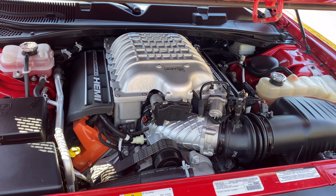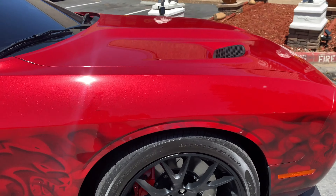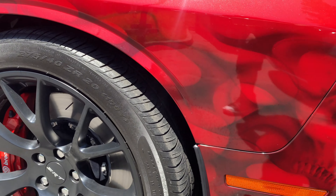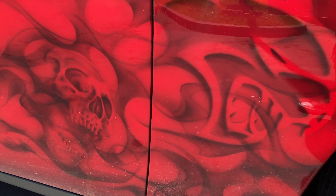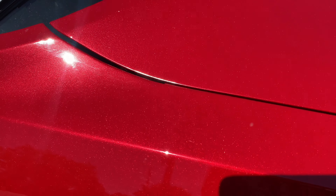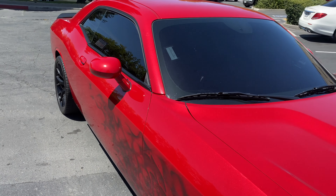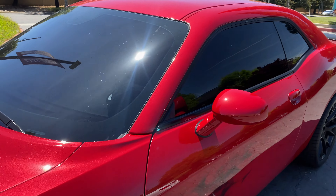I want to show you guys something real quick. Look at this mirror — look at this detail! And then there's the Hellcat, the two skulls — man, this is sick. Look at the paint, this looks like candy. We got the front windshield tinted too. Man, let's do it — love it.